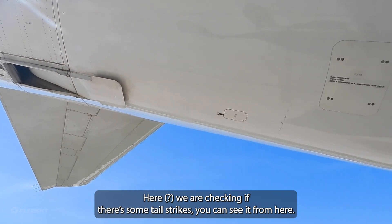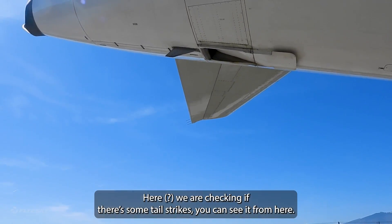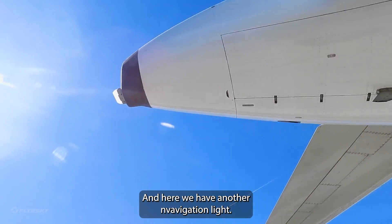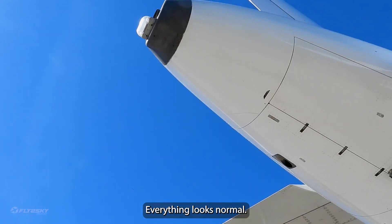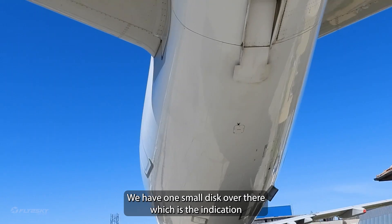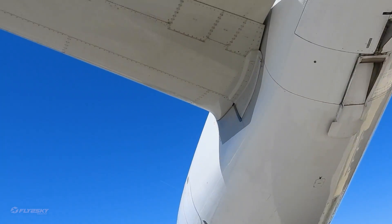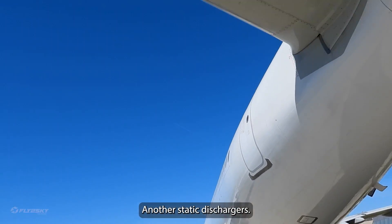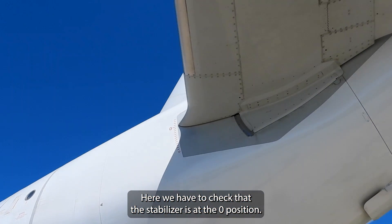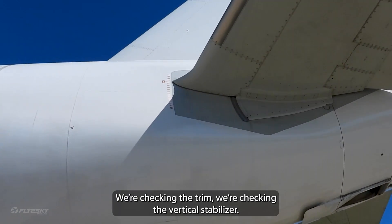There are some tail strike indicators you can see from here. Again we have another indication light. This is the APU here, and we have a small disc which is the indication of the fire protection of the APU. Here we have to check that the stabilizer is at zero position, and we're checking the stabilizer and the beam.